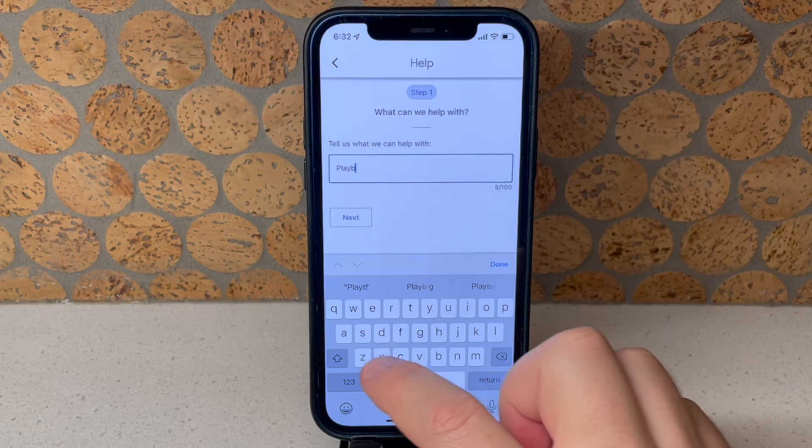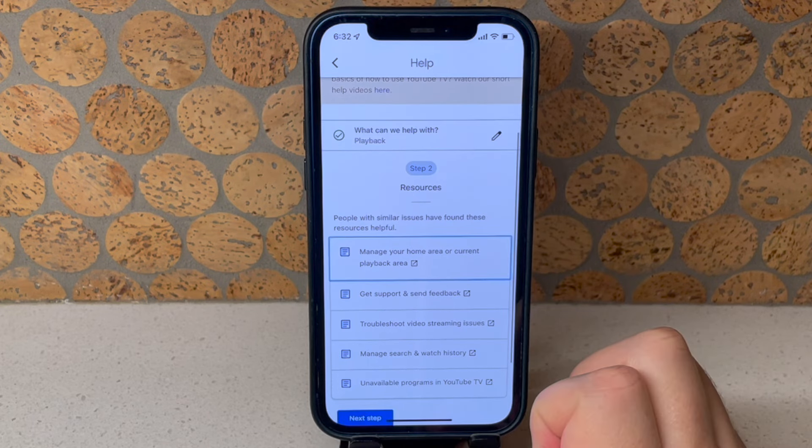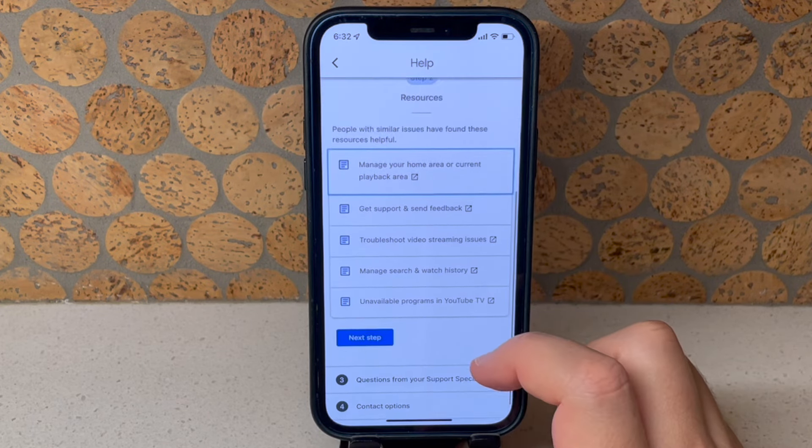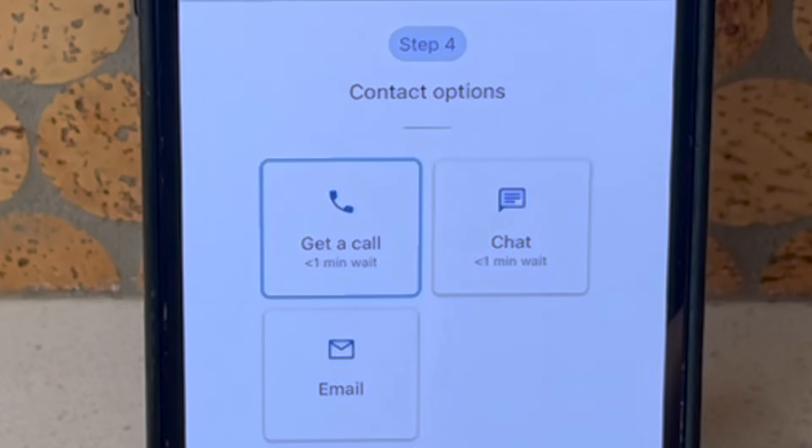Next, describe exactly what you need help with — this field is required. After that, follow the prompts and enter more information about the problem you're having with YouTube TV. You can skip through all the help articles if you want to get to a real person.